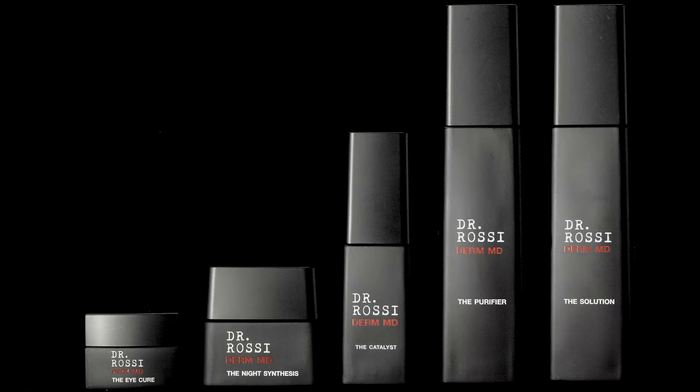Don't forget the neck area — I even get my ears, I'm behind. The Catalyst serum was formulated for everyone, and it'll pair perfectly with the rest of the skincare line.